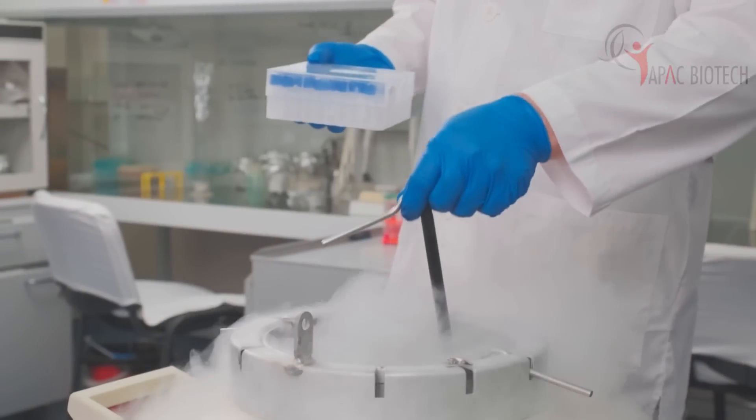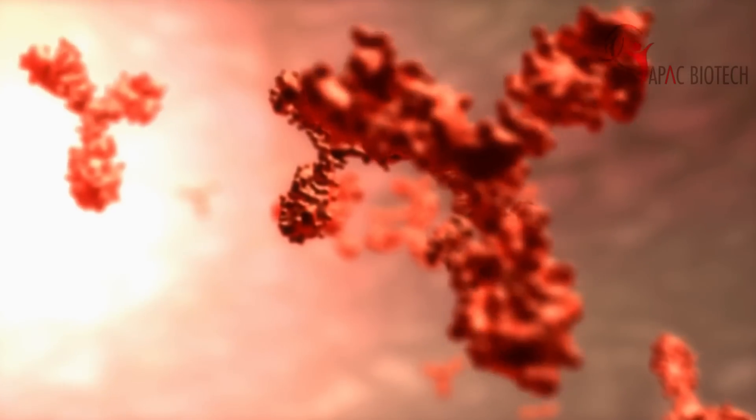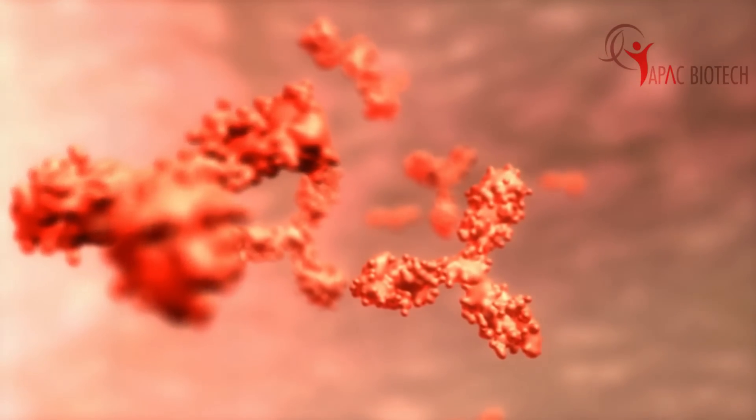The first step in dendritic cell therapy is to preserve the tumor tissue in a special medium. This is done at the time of the initial surgery itself. This is a very critical step because this tissue is going to be the source of all tumor proteins required to educate the body's T cells, which are the major fighting cells of the body. They are taught how to identify and attack the patient's own tumor cells.